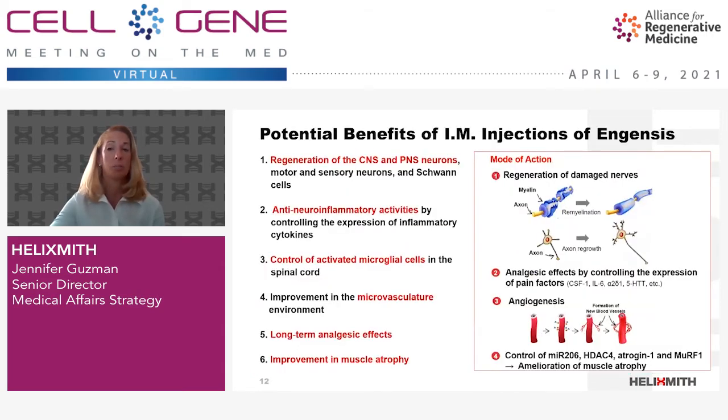Ingensis injections have the potential to produce multiple bioactivities and provide meaningful clinical benefits depending on the target indication. These include possible regeneration of PNS neurons directly interacting with neurons or Schwann cells, possible production of anti-neuroinflammatory activities by controlling the expression of pro-inflammatory cytokines such as IL-6 and CSF-1, subsequent reduction in the number and distribution of activated microglial cells in the spinal cord, reconstitution of the damaged microvascular environment by HGF's angiogenic activities, potential generation of long-term analgesic effects, and possible improvement in muscle atrophy by regulating the expression levels of MIR-206, HDAC-4, atrogin-1, and MURF-1, among others.